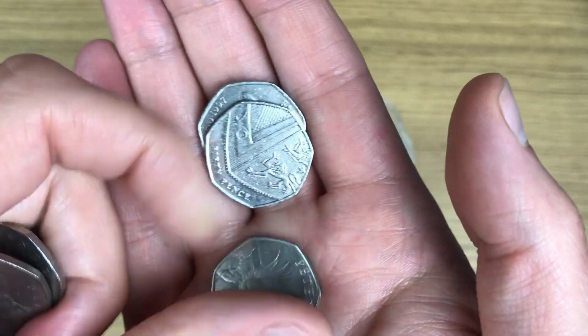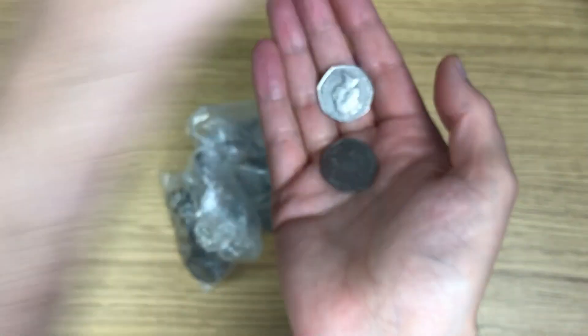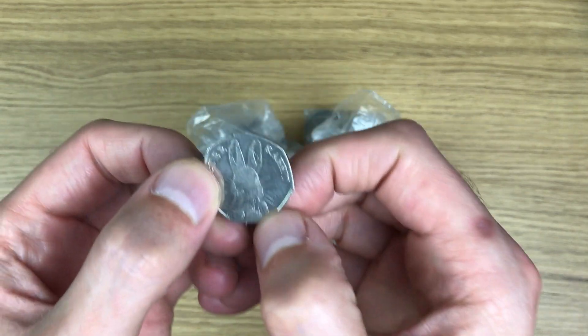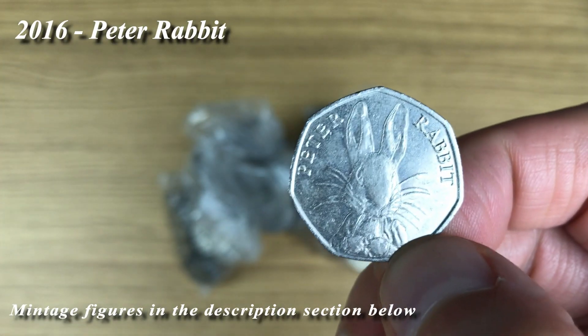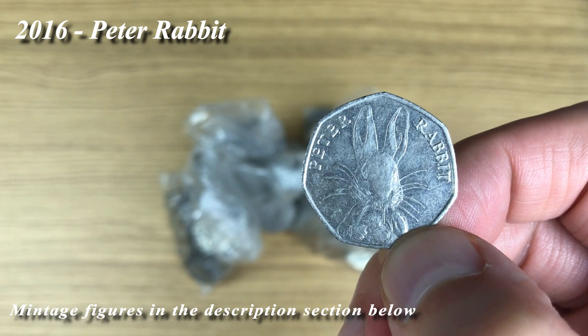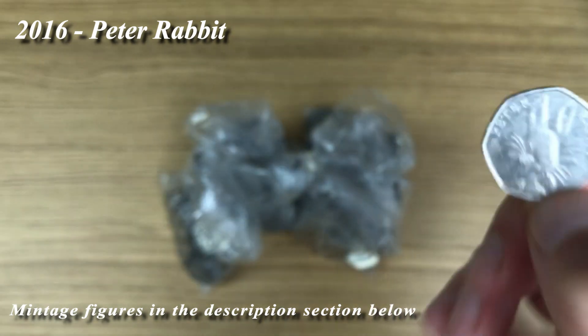No way, there it is! It's taking me what was that, four or five bags to finally find a commemorative - and that's a good one. 2016 Peter Rabbit, so well worth the wait, it's a good find.